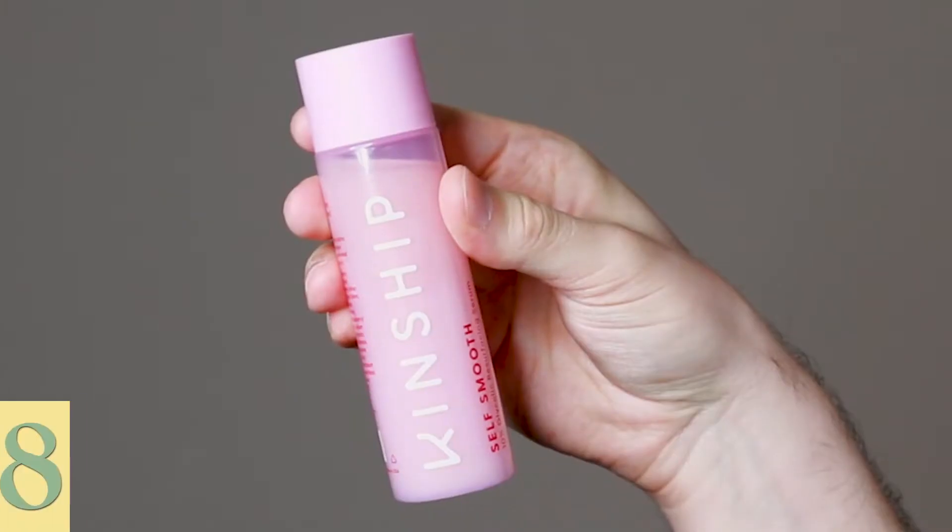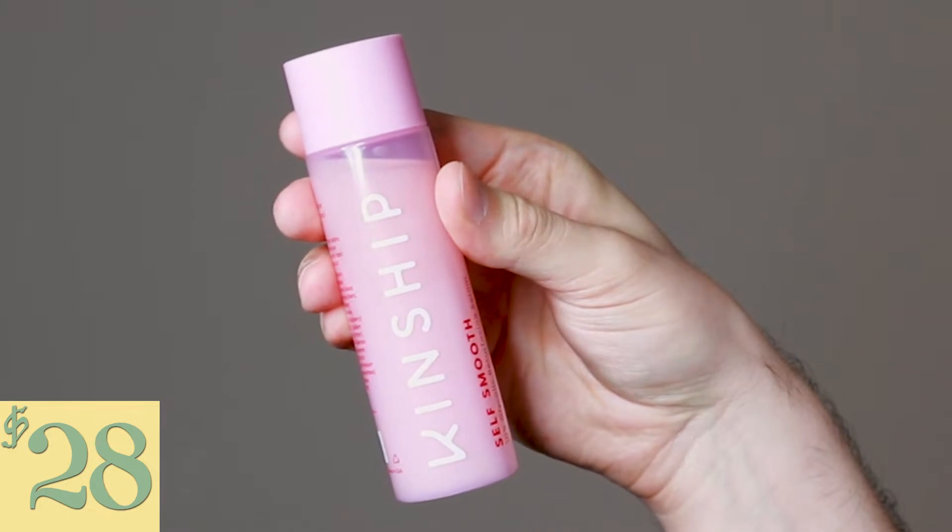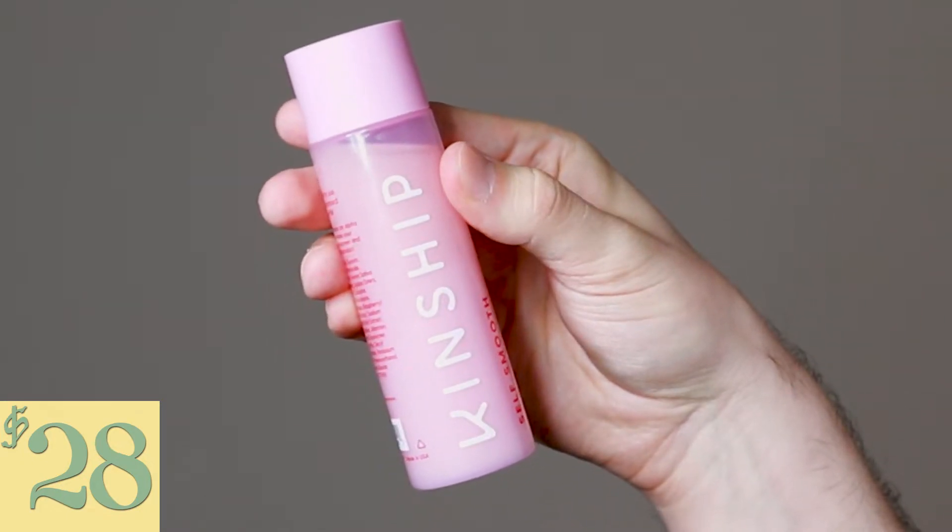Hi everyone, my name is Alex. Today I'm going to be trying the Kinship Self-Smooth 10% Glycolic Resurfacing Serum. This product retails for $28.